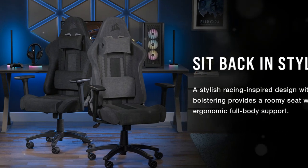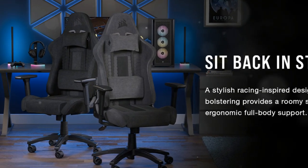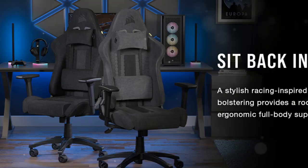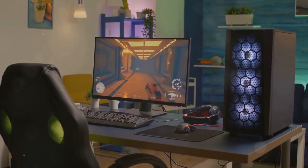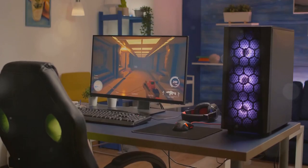The Corsair TC100 features a racing-inspired design with sleek lines and sporty contours. Its roomy 375mm seat width and ergonomic full-body support ensure maximum comfort.